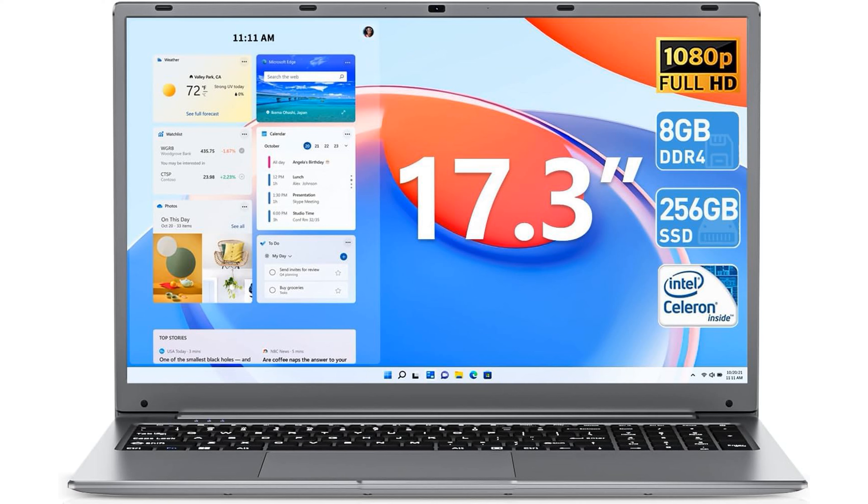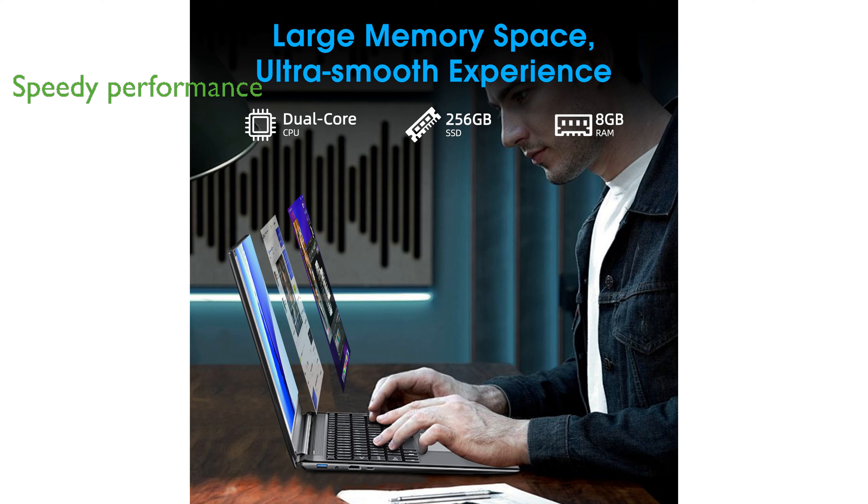The Neclude 17.3-inch laptop offers a generous screen size with a full high-definition resolution, providing vivid colors and sharp text for an immersive viewing experience. Equipped with 8GB of RAM and a 256GB solid-state drive, this laptop ensures speedy performance and ample storage for everyday tasks.